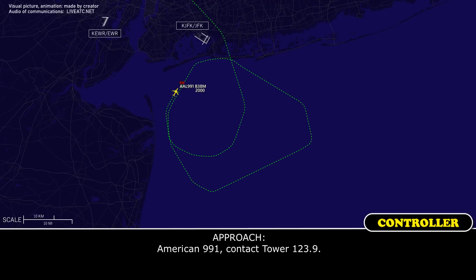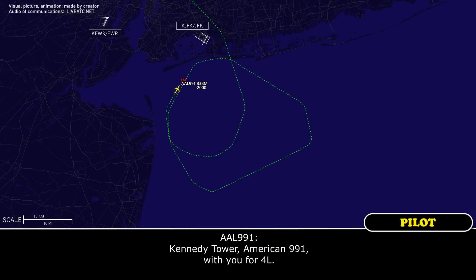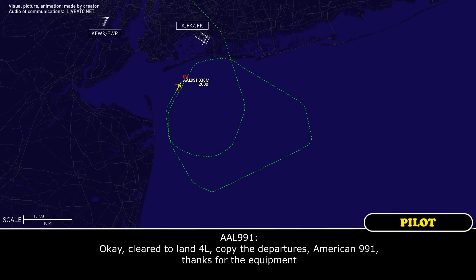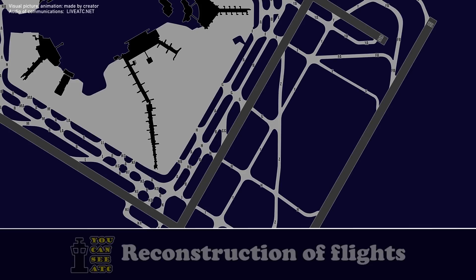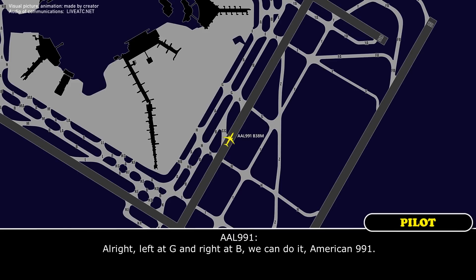American 991, contact tower 123.9. All right, 123.9, so long, American 991. Kennedy Tower, American 991, with you, inbound runway four left. American 991, Kennedy Tower, couple of departures prior to arrival. Emergency equipment is standing by. Wind 030 at 6, runway four left, clear to land. Copy the departures, American 991. Thanks for the equipment.